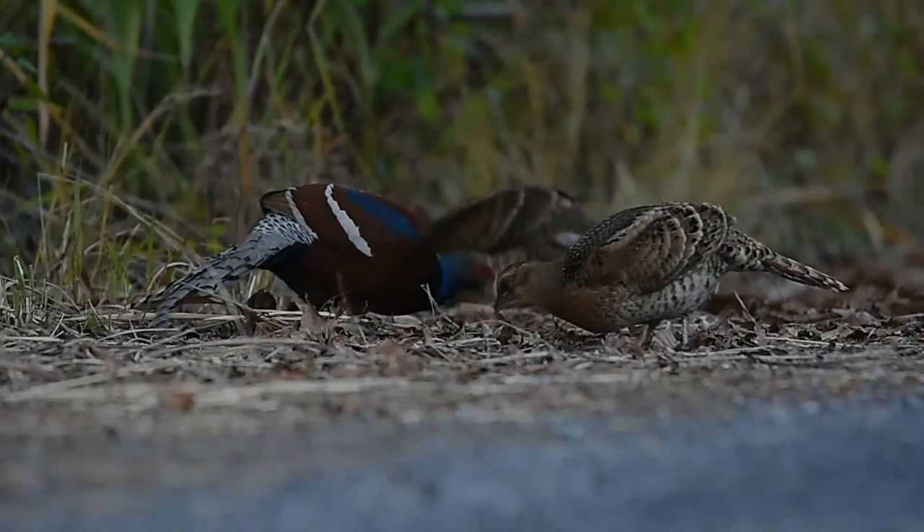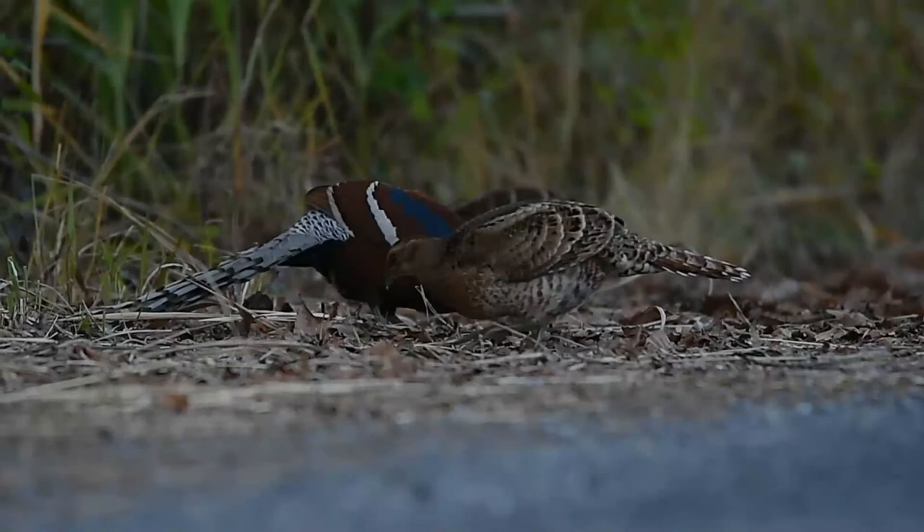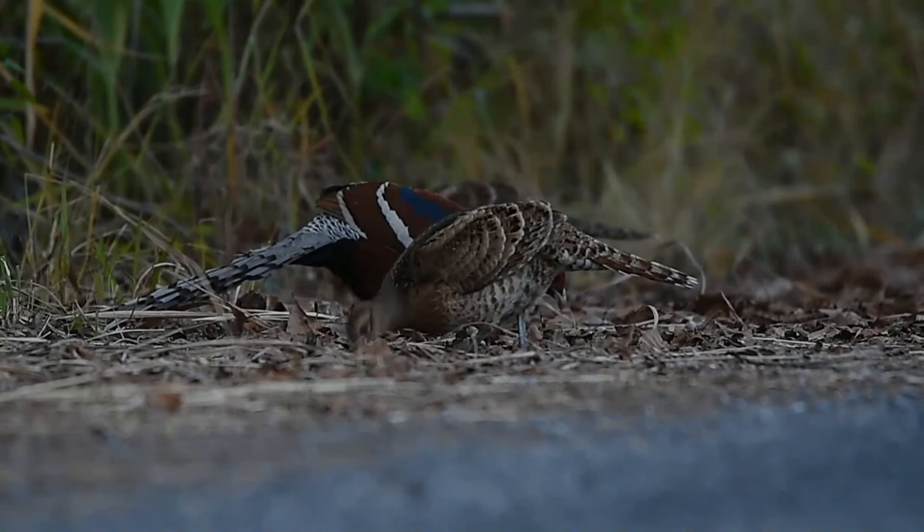Mrs. Hume's pheasant, also known as Hume's pheasant or the bar-tailed pheasant, is a large, up to 90 cm long, forest pheasant with a grayish-brown head, bare red facial skin, chestnut-brown plumage, yellowish bill, brownish orange iris, white wingbars and metallic blue neck feathers.